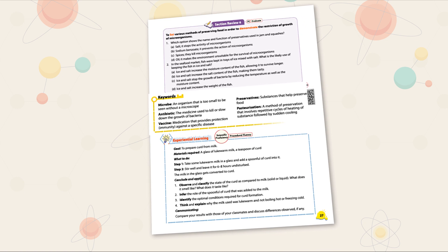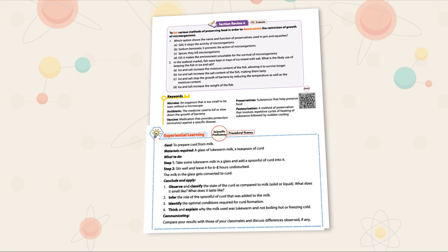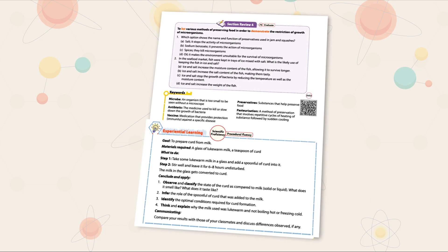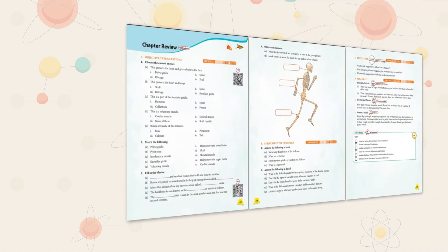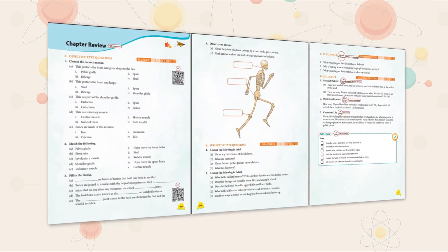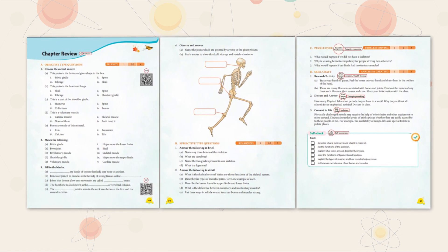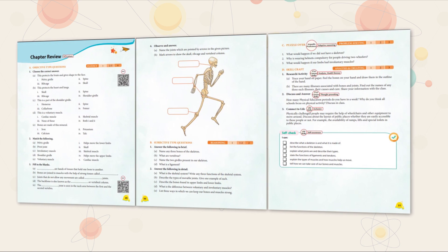The course aims to provide a wholesome learning experience. Learning is summarized as keywords, which provides at-a-glance scientific terminology with definitions for quick recall. To purposefully engage learners in direct experience and focused reflection, fun and exploratory activities which give a hands-on learning experience are incorporated in experiential learning. To recapitulate and assess learning, well-planned exercises in the Chapter Review contain review questions that focus on key concepts, and self-check gives one the opportunity to revise and relearn any concept if required.